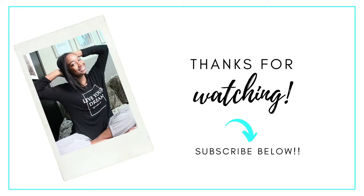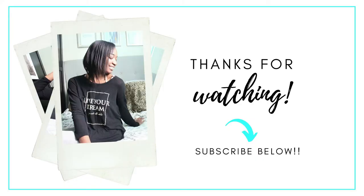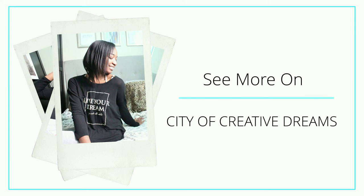If you know someone who loved this, share this. Did this video help you? Are you ready to organize your drawer? Let me know in the comments below. See you in the next video! Thanks for watching, and get more information at cityofcreateddreams.com. See you there!